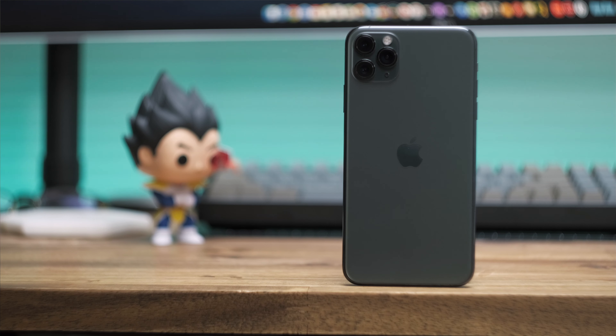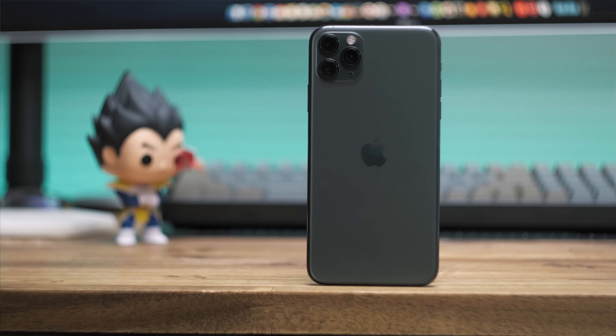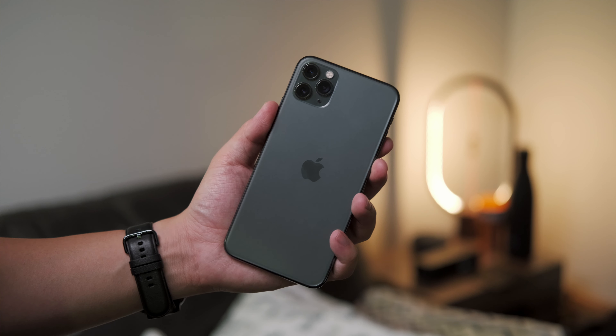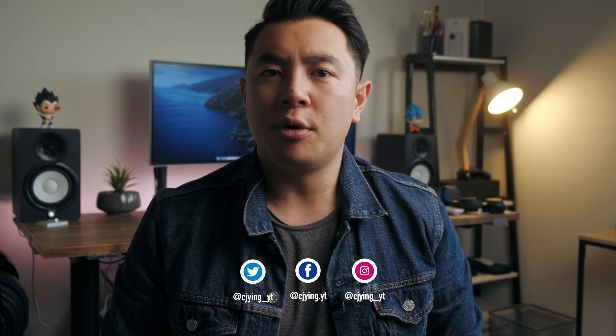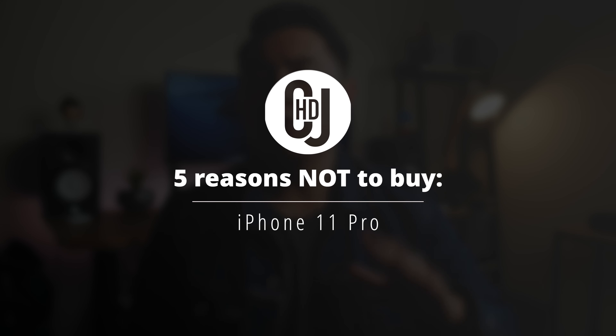G'day guys, my name is CJ. The iPhone 11 Pro is one of the most complete iPhone packages released in years, and it's definitely one of the best phones on the market right now. And if you've been keeping up with the channel, I've already made a video outlining five reasons to consider buying this phone, so go check it out. But in the name of balance, today I'm going to give you five legit reasons not to buy the iPhone 11 Pro.